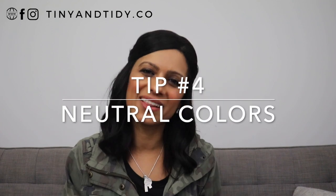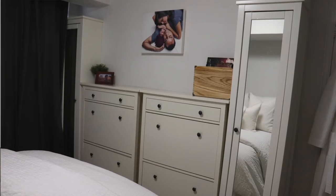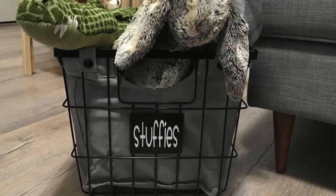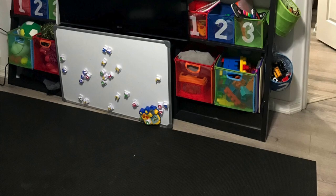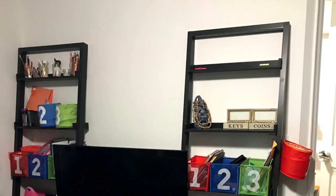Tip number four: neutral colors. Try to use neutral colors and colors found in nature when painting and decorating your home. Doing so will help make the space look cleaner and less cluttered. For example, I love having white walls because it brightens the space and makes it look larger. When choosing storage containers that are visible, I like to stick to neutral colored ones so that they're not as distracting. I've made the mistake of having bright colored storage containers and it made the space look messier and more cluttered.